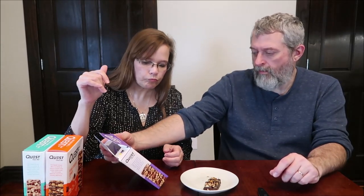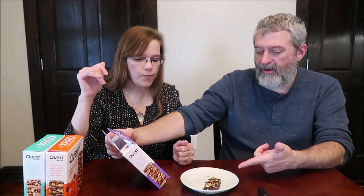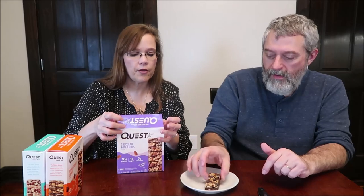I think this is the best thing Quest has made. It's really full of nuts — it's got a good crunch from the almonds. We haven't tried the other two yet, but going by that, these are going to be very, very successful. It's funny the picture on the packaging looks nothing like the actual bar. The actual bar has more chocolate coating on it, and it looks even better.